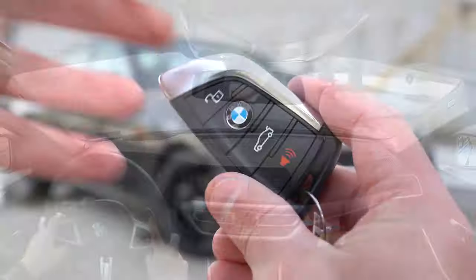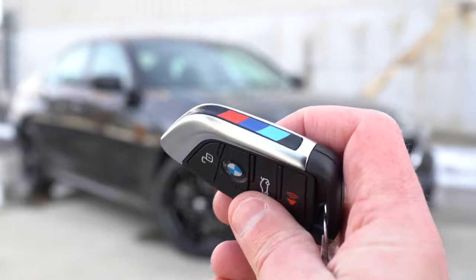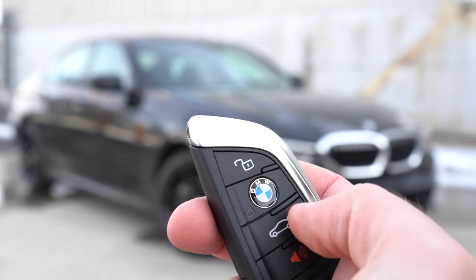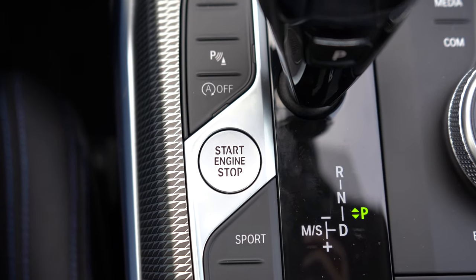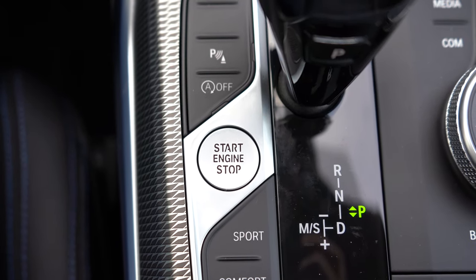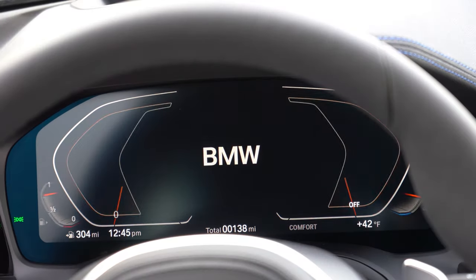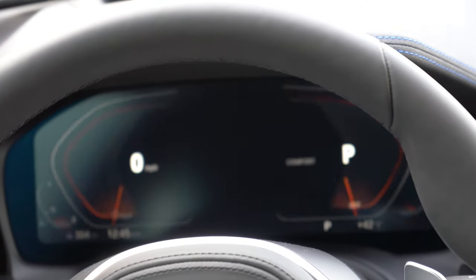Let me quickly show you the key — all buttons are on one side, with M colors on the side if you go with the M Sport package. You have lock, unlock, trunk release, and the BMW logo acts as the lock button. It's all keyless entry with push-button start; just put your foot on the brake and press the engine start button located just to the left of the shifter.